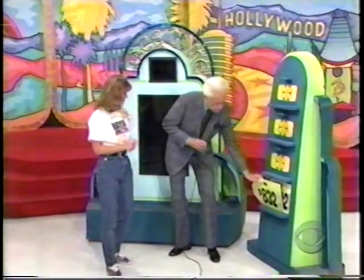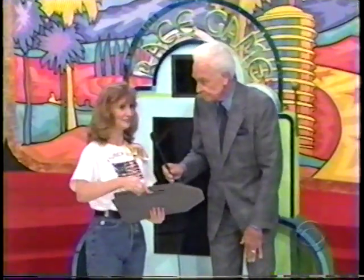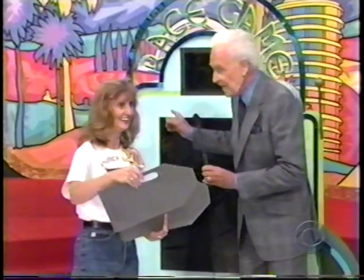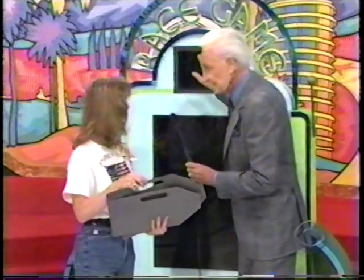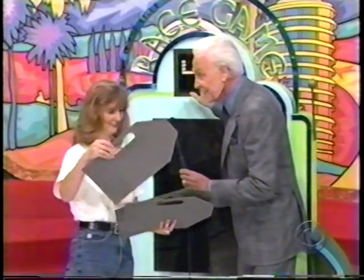Now, Lynn, I am going to give you these price tags, and what are you going to do with them? I'm going to go and put them on the prizes that they match. And then what? Run back and pull the knob — this knob right here. And if you get less than four right, you'll redo them and come back again. You have 45 seconds. On your mark, get set, go!